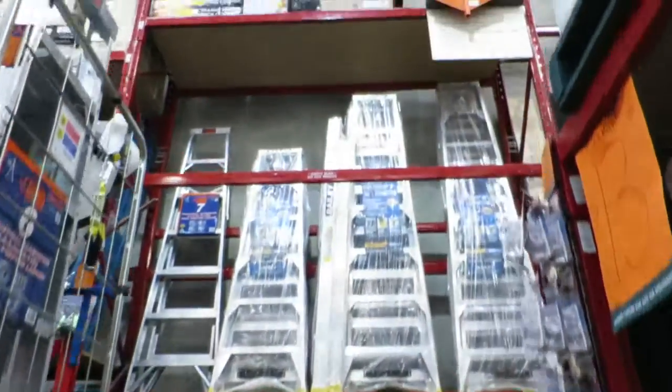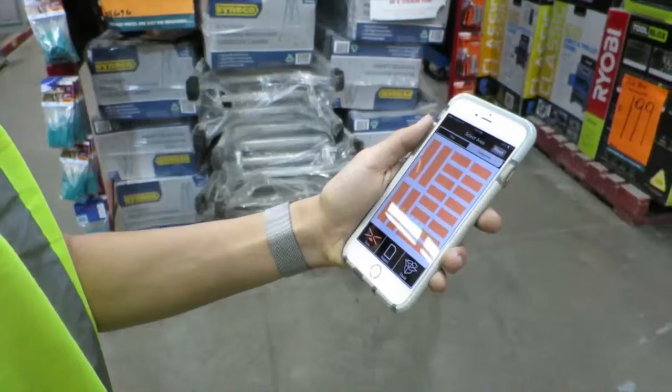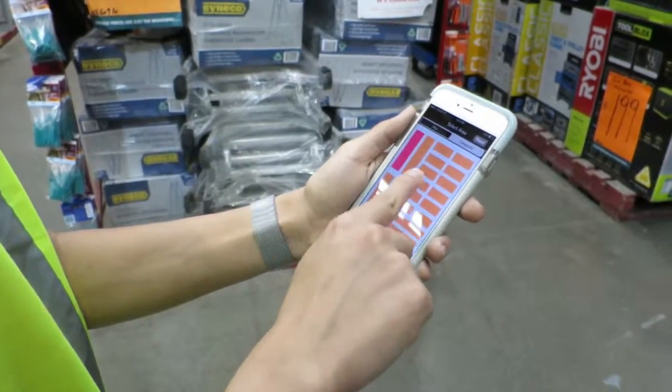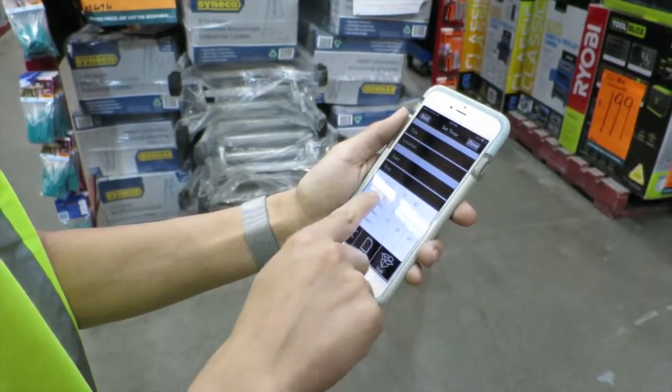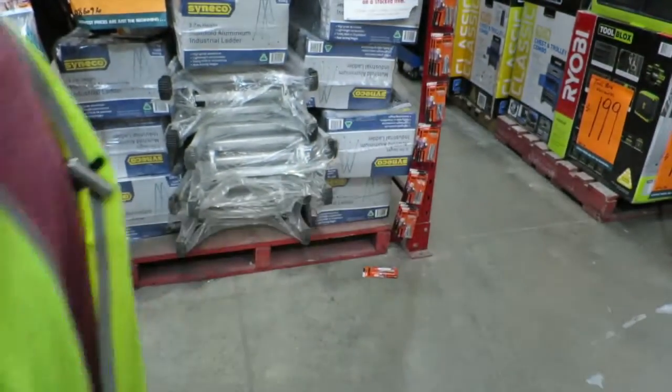The inventory drone is going to simplify warehouses. Overnight, drones are going to scan all of your stock and let you know where your problem areas are. Inventory drone relies on three main functions. Scan allows you to schedule the drone to scan specific store areas or categories overnight, freeing up more time during the day for restocking.